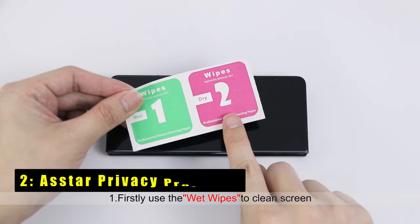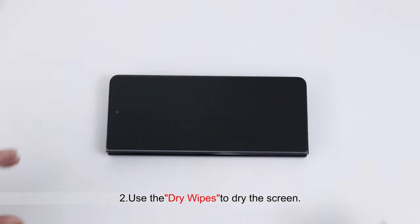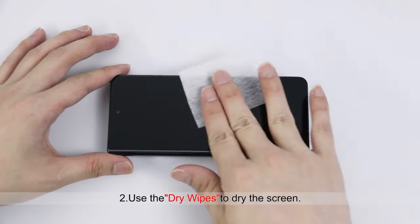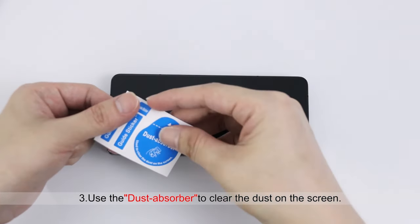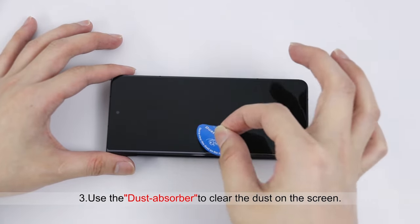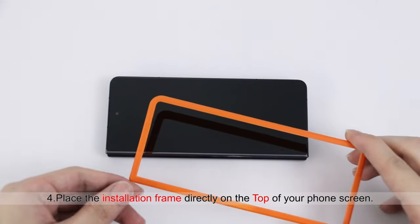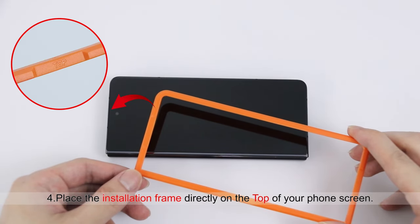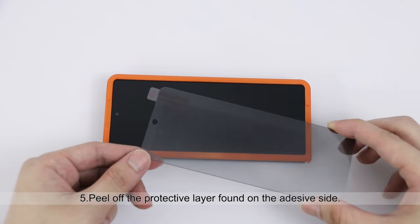At number 2 is the Astar Privacy Protector. The Astar Privacy Screen Protector for the Samsung Galaxy Z Fold 6 offers exceptional privacy and protection. With a 28-degree viewing angle, it ensures your personal and sensitive information stays hidden from prying eyes, making it ideal for use in public places like buses and elevators. Its 9H hardness provides military-grade shockproof durability, safeguarding your phone from scratches and scuffs.